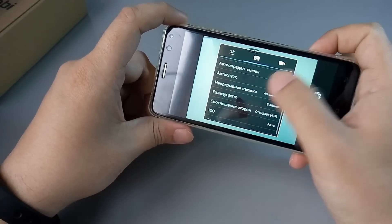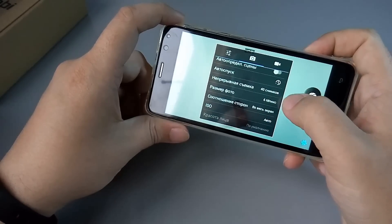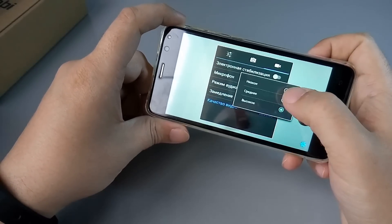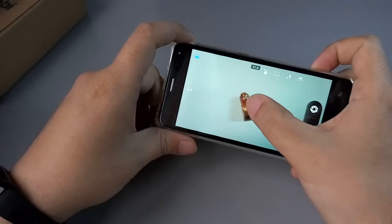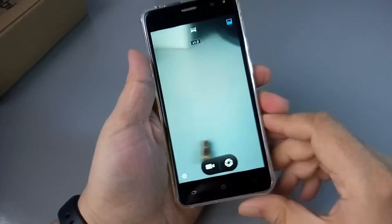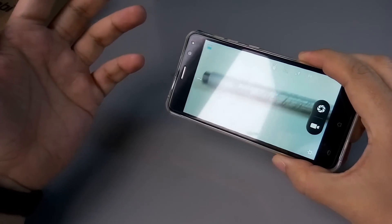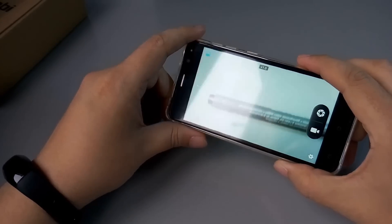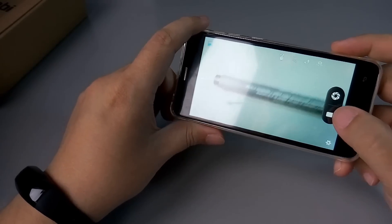Глянем настройки камеры — он там что-то всё время ловит. 8 мегапикселей, а если во весь экран — 6 мегапикселей получается. Там автофокус непрерывно просто работает. Качество видео высокое — видимо, HD только. Что-то он постоянно здесь фокусирует. Здесь явная проблема с фокусировкой — не знаю, это проблема моего экземпляра, или это будет массовая проблема из первых партий.